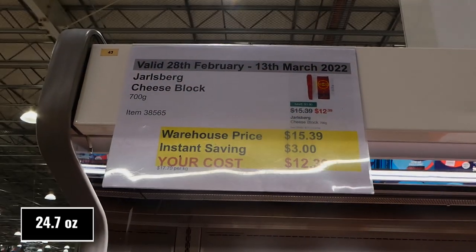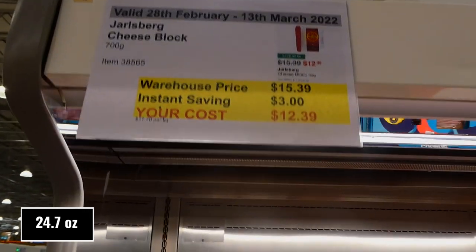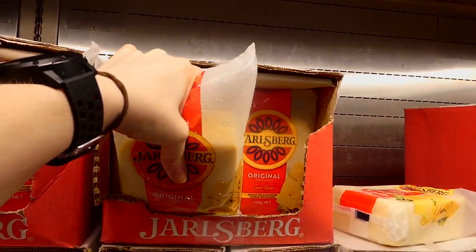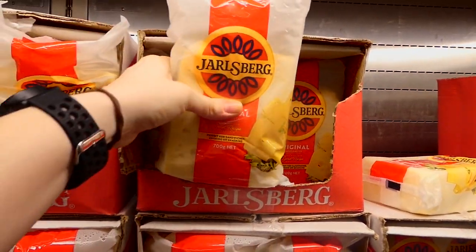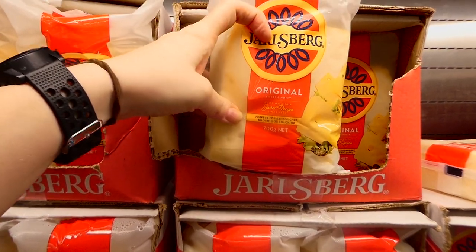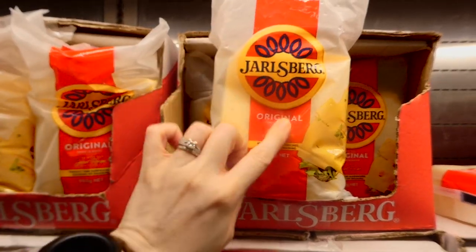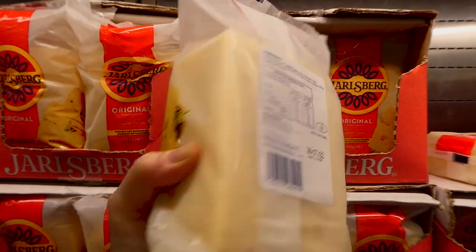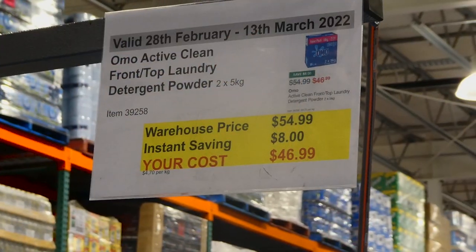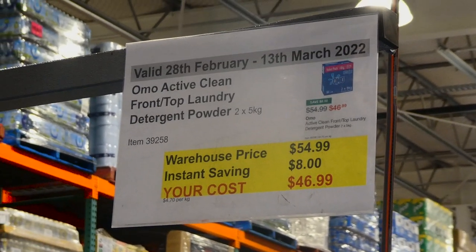Jarlsburg cheese lock — 700 grams — is $3 off down to $12.40. We've had this before; it's a spongy cheese with holes, which the kids call the 'holy cheese' or 'mouse cheese.' It's sweet and nutty, perfect for sandwiches, cooking, or snacking. The kids love just cutting up chunks and eating it.